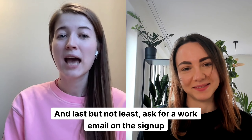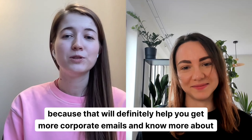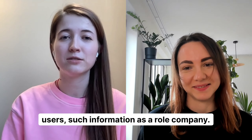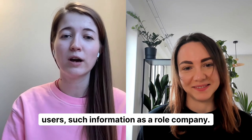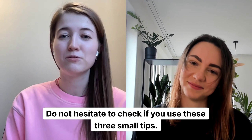And last but not least, ask for a work email on the signup page, because that will definitely help you get more corporate emails and know more about users, such information as role and company. Do not hesitate to check if you use these three small tips.